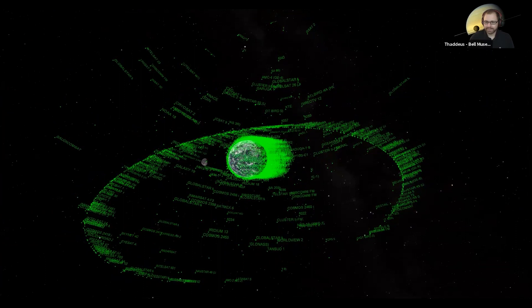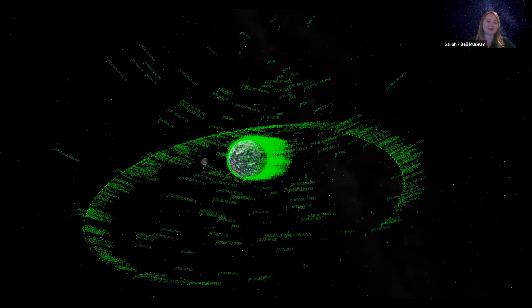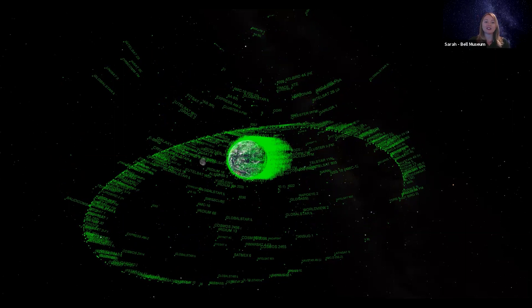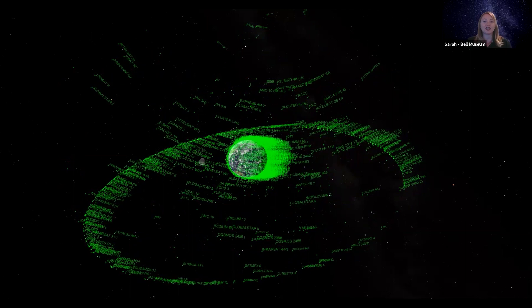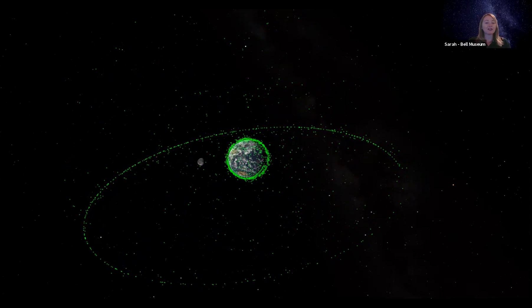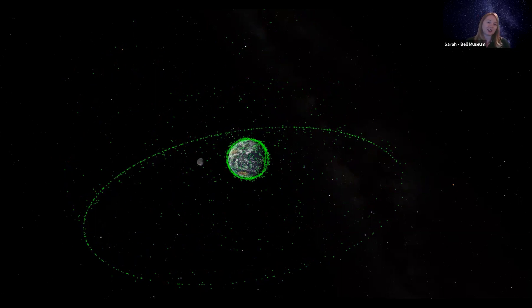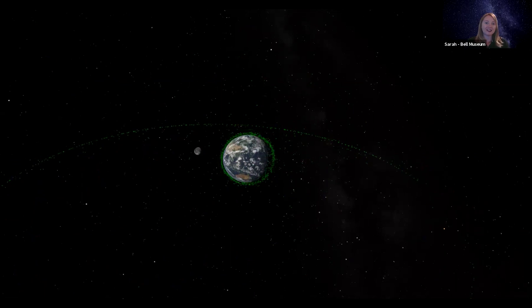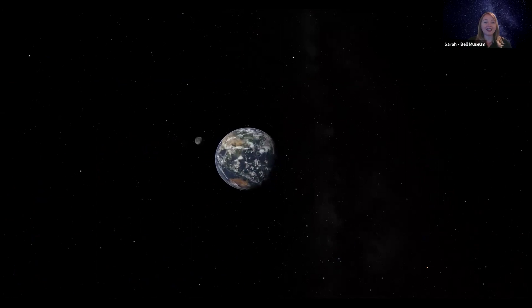Thank you so much, Thaddeus, for taking us through some of our summer constellations and planets you can see in the sky tonight. For those of you at home, if you're interested in learning more about constellations visible in our night sky and how to find them, you can check out the Constellation Hunter videos we've been posting on social media, and also the Bell Museum's Constellation Hunter webpage — we'll put the links in the comments. One of the fun things we're encouraging people to do is to sketch your observations and work towards a certificate to become a Constellation Hunter through the Astronomical League. Thank you all for joining us this afternoon and have a wonderful rest of your day.